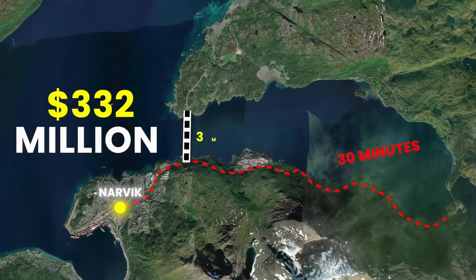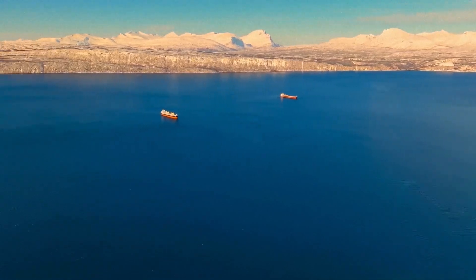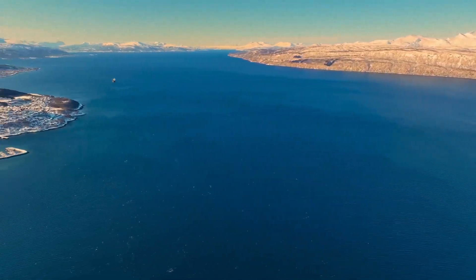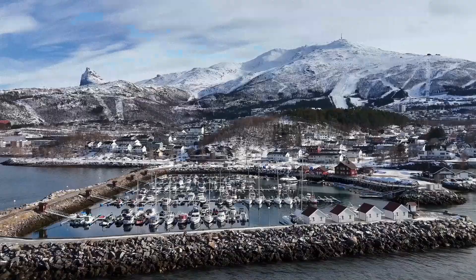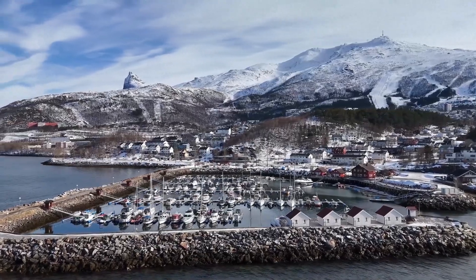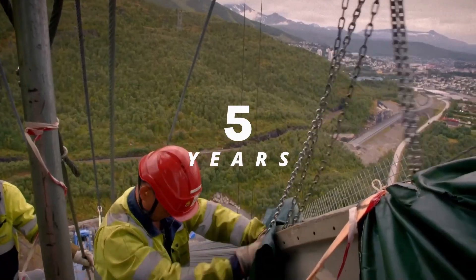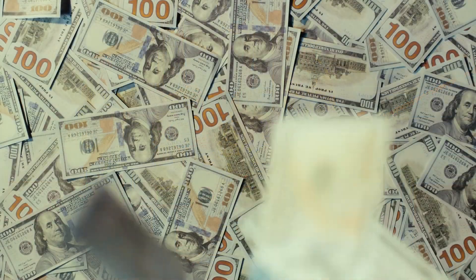A suspension bridge that will slice straight across the fjord, cutting journey time from 30 minutes to just 3. But building in this remote Arctic location presents challenges that would terrify even the most experienced engineers. The question isn't just, can they build it? But can they build it before the brutal Arctic winter shuts everything down? It is now the year 2013, and the team has exactly five years to complete the project — miss their window, and costs could skyrocket by millions of dollars.